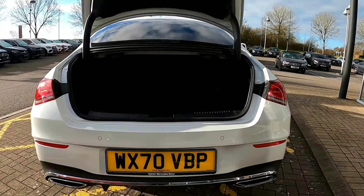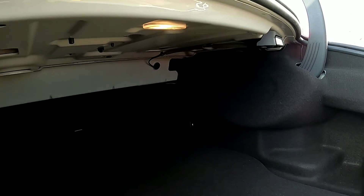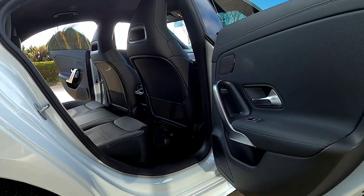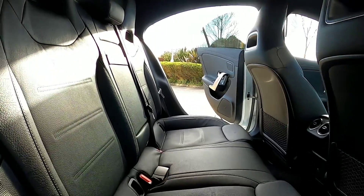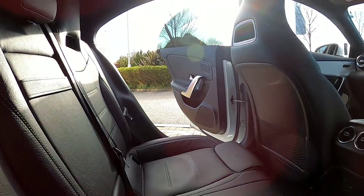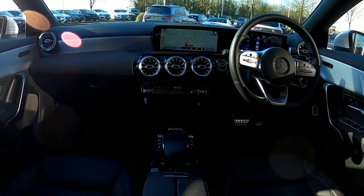There's plenty of room in the boot with 395 cubic litres of space on offer. This version of the vehicle comes with black leather throughout, sports heated seats at the front, MBUX entertainment system, Apple CarPlay, Android Auto, wireless charging, reversing camera, and many other things all as standard.